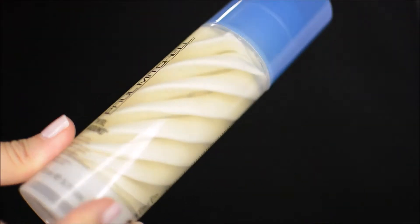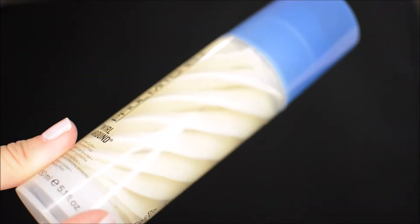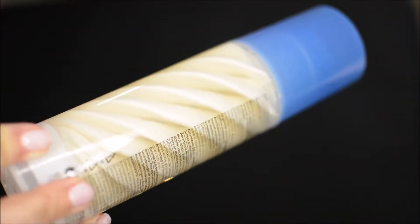Hey guys, welcome to today's video! I'm trying out Paul Mitchell Twirl Around cream, which defines curls and eliminates frizz. It's not labeled as a cream gel or anything — it's just called Twirl Around by Paul Mitchell, which is pretty cool. It was $23 at Ulta and I'm excited to try it.